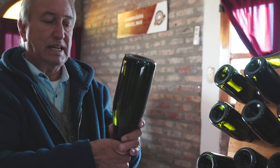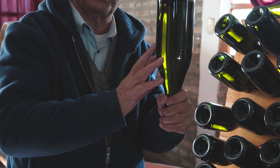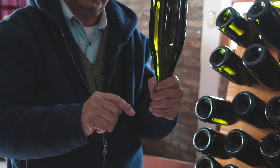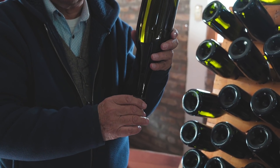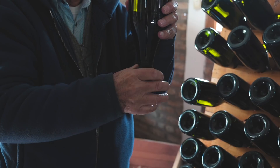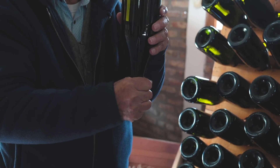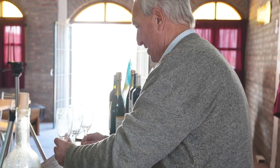Hoy en día, esta botella la colocamos así, de un día para otro la bajamos a 5 grados bajo cero. Hemos puesto una botella para degollar ahora, que tenemos una solución a 30 grados bajo cero que moja solamente el pico de la botella. Cuando coloco la botella en ese líquido, en unos minutos empieza a crecer un bloque de hielo que, al expandirse, deja atrapado el sedimento. Cuando está bien consolidado ese bloque de hielo, saco la botella, la doy vuelta y saco la tapa corona. A eso le llamamos degüelle y es lo que vamos a ver ahora.